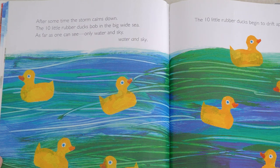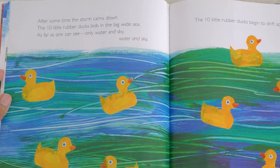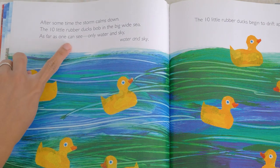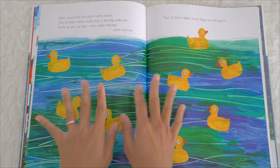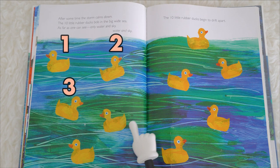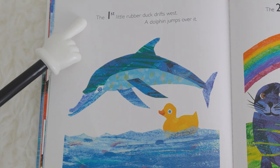Oh no, what's going to happen with our ten little rubber ducks? Let's find out. After some time the storm comes down. The ten little rubber ducks bob in the big wide sea. The sea is big and the sea is wide. As far as one can see, only water and sky. The ten little rubber ducks begin to drift apart. Let's count: one, two, three, four, five, six, seven, eight, nine, ten — there are ten little rubber ducks!